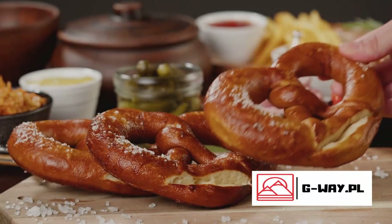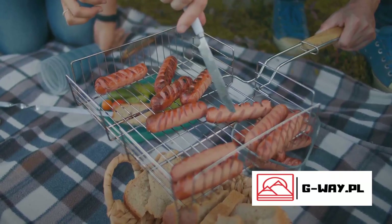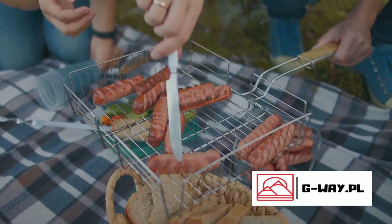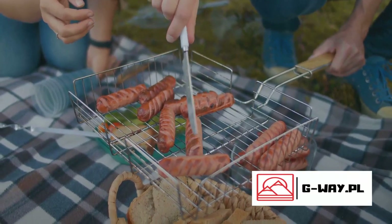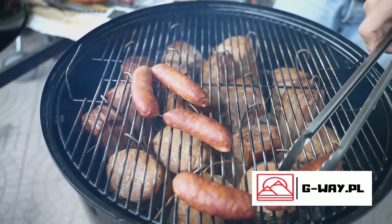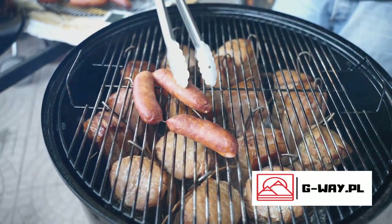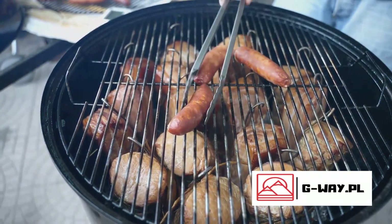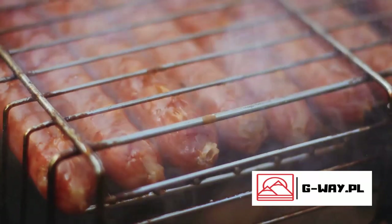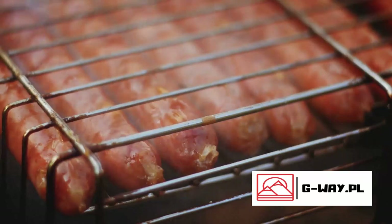Journey into the heart of German street food, where the humble but delightful bratwurst reigns supreme. Welcome to the bustling world of bratwurst, the culinary pride of Germany. This simple sausage has captured the hearts and stomachs of locals and tourists alike, becoming a symbol of German gastronomy. The Thuringian Rostbratwurst, for instance, is a long, thin sausage seasoned with marjoram, caraway, and garlic. This robust flavor profile, combined with its unique method of grilling, has earned it a spot in the list of protected geographical indications by the European Union — high praise for a humble sausage.